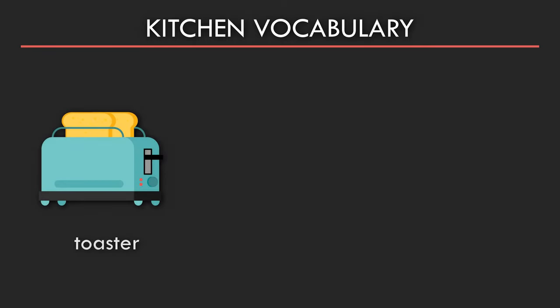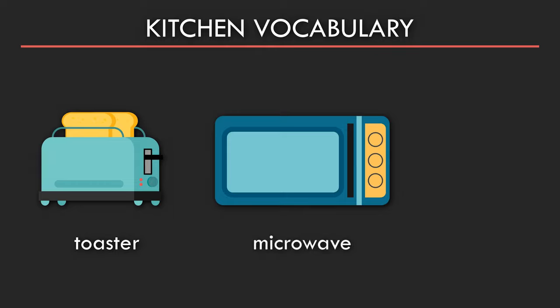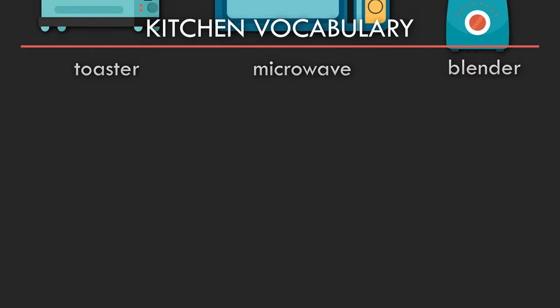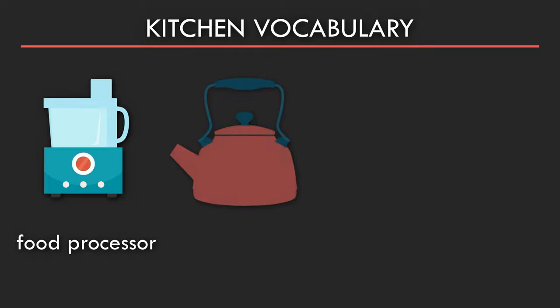Toaster. Microwave. Blender. Food processor. Kettle.